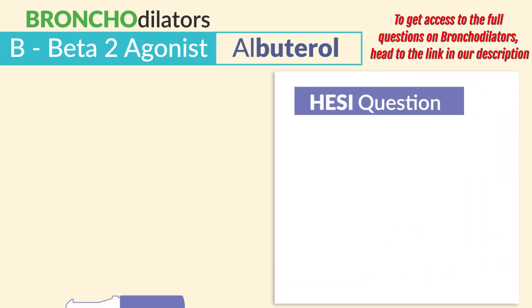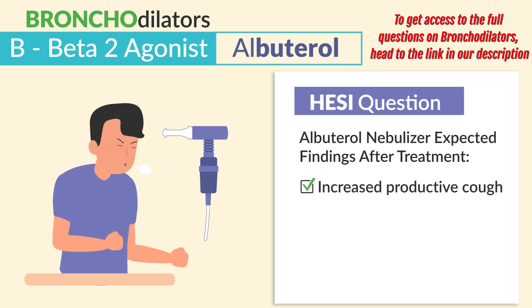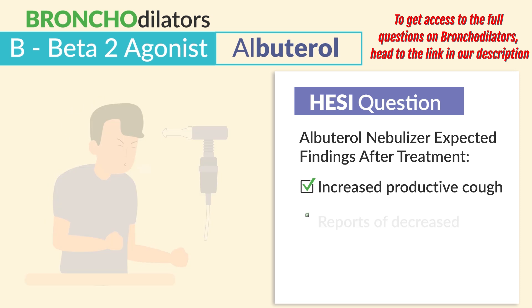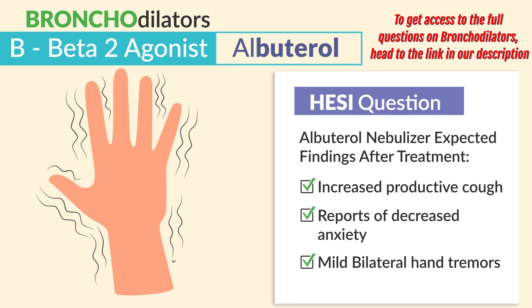A common HESI question asks about expected findings after albuterol nebulizer treatment. There's going to be increased productive cough, reports of decreased anxiety, as well as mild bilateral hand tremors. These are totally normal expected findings.